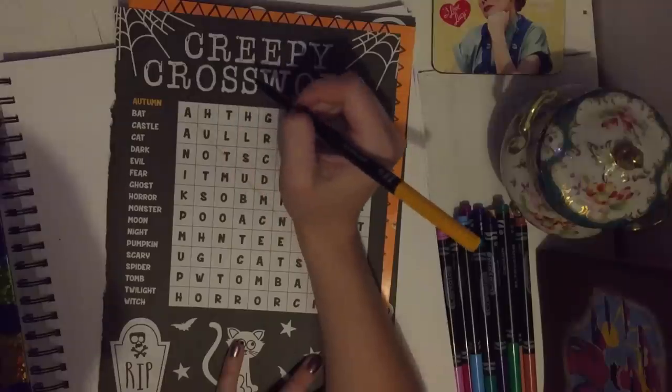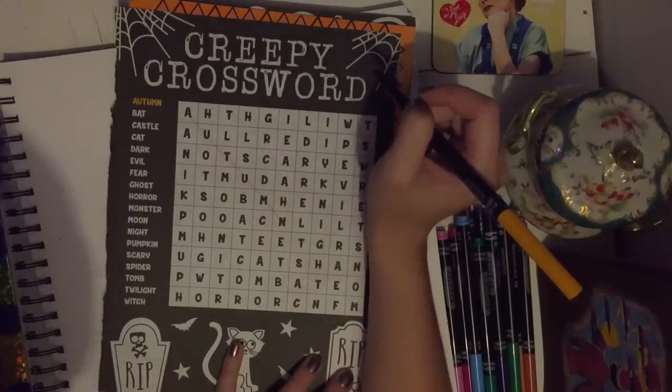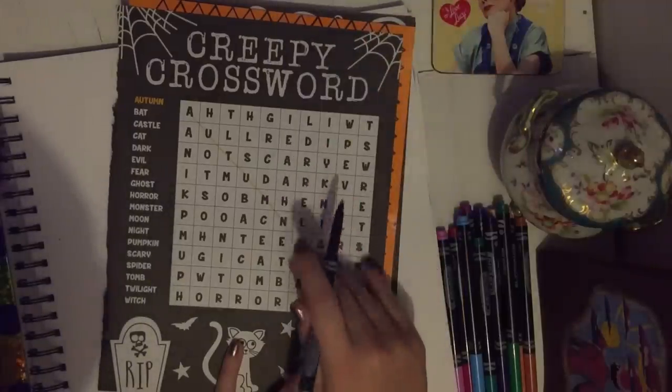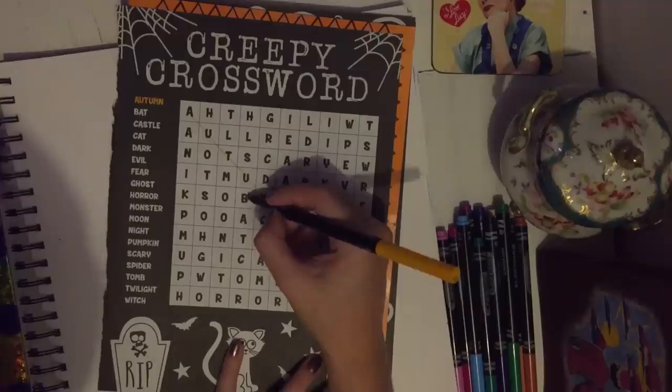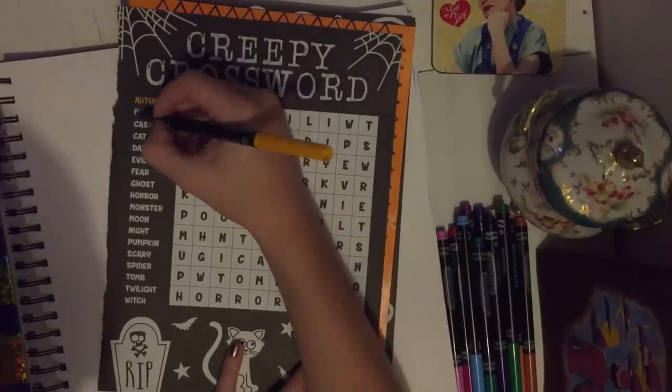The first word we have here is Autumn, and that one was easy. The next word is bat. Let's see if we can find bat — here we have bat. I'm pretty good at these.